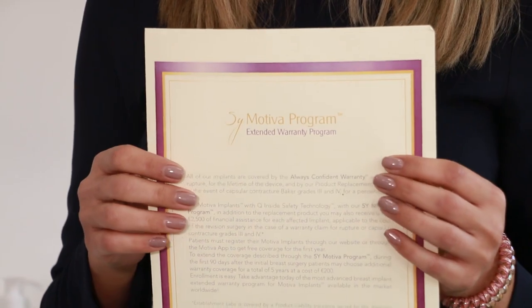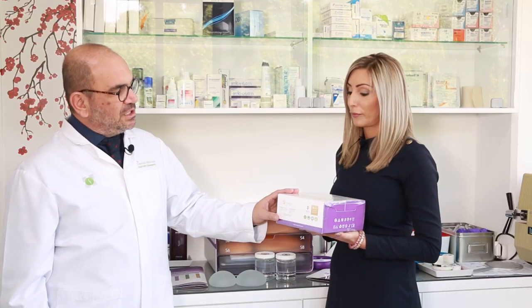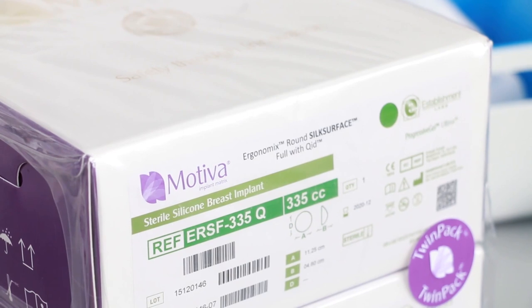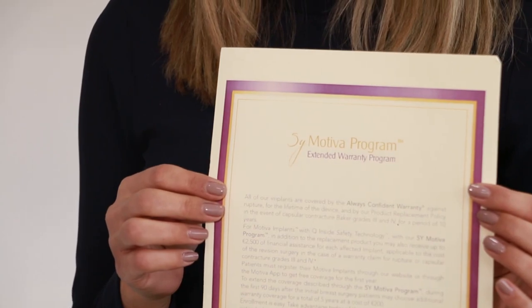As a manufacturer, Motiva gives a guarantee of 10 years, and above 10 years they give an additional five-year extended guarantee. In case of capsular contracture, they provide the implant free of charge. It's very important to say that these implants come in pairs — we know exactly that they belong to the same batch, have the same date of production, so their guarantee is for both implants the same, which is very important.